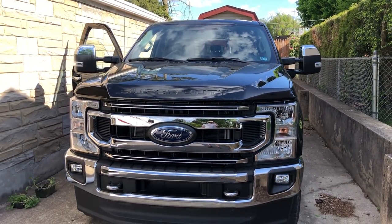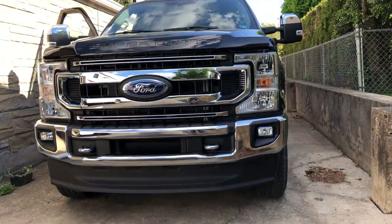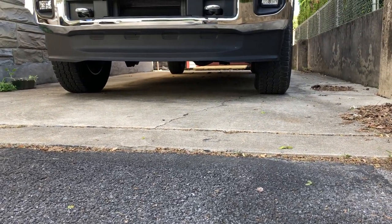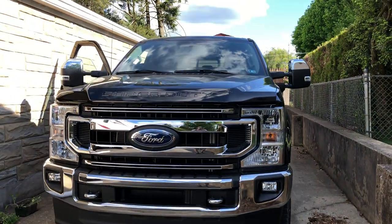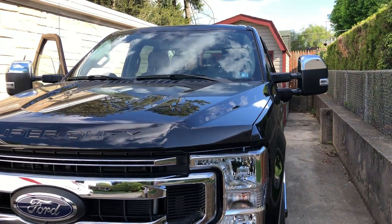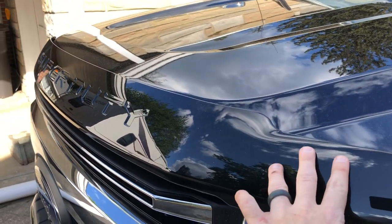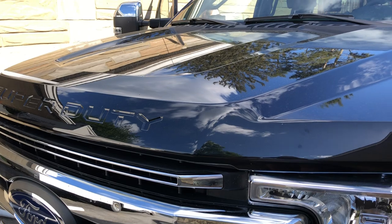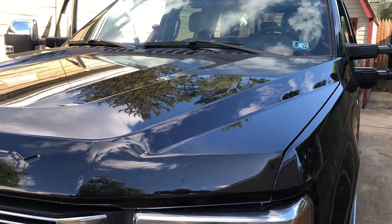I tried to basically future-proof this truck as much as possible. But anyway, there she is in all her glory. Look at that ground clearance — not a real big fan of that spoiler, but it is what it is. Got the front bug deflector — it even says Super Duty on that. She's a beauty — all right, talk to you later.